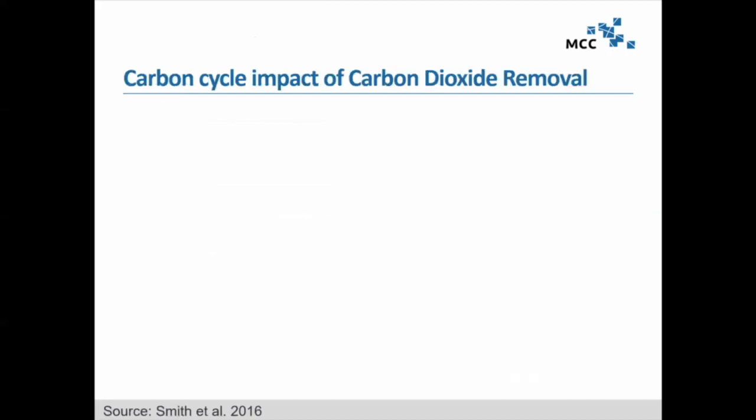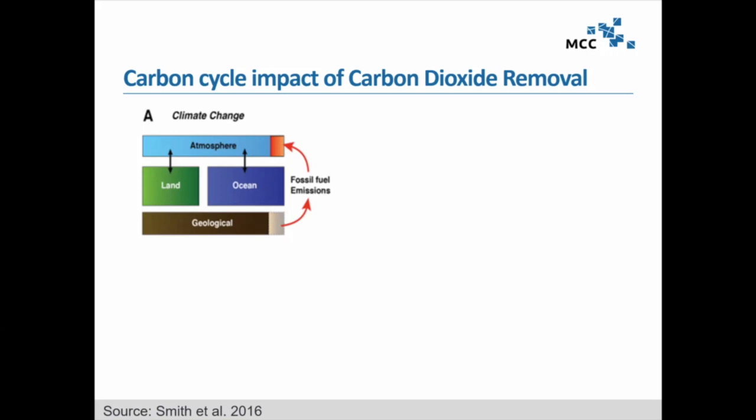Since I've been asked to set the scene, let's start with what happens under climate change. That will also help us understand the accounting of different carbon capture and utilization pathways that have already been a subject of discussion in this workshop.